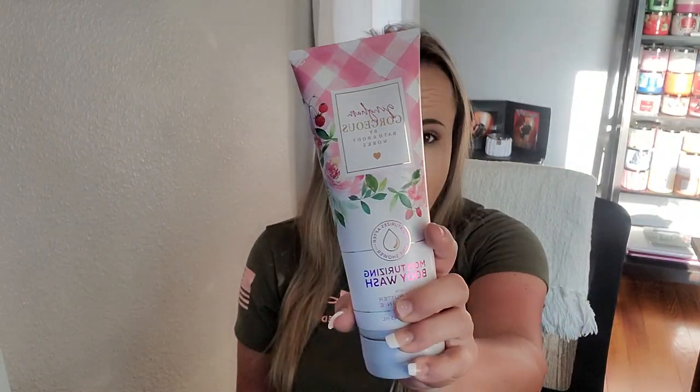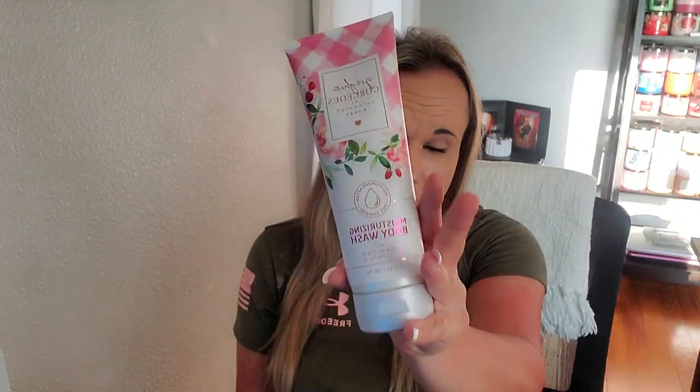Hey guys, welcome back to my channel. I'm Mrs. C and I'm here to do another review for you. It's going to be on the Gingham Gorgeous Bath and Body Works lineup. I have the body mist, I have the lotion, and I have it in the body wash. I have numerous of all of them, like in multiples, because I am in love with this.